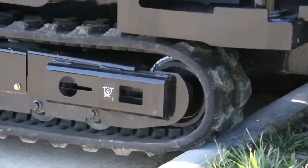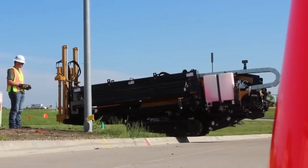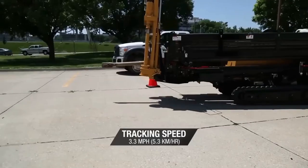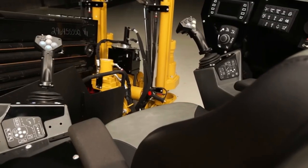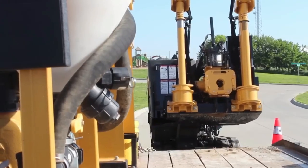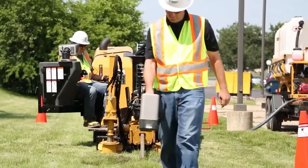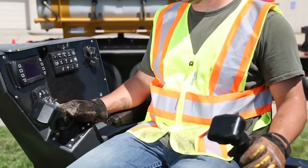Americans are sure that this model is the best on the market, because it beats competitors at least in carriage speed — 51 meters per minute. The improved engine became more powerful by 12 percent, thanks to which equipment can be driven at speeds up to 5.3 kilometers per hour. Vermeer also proposes a system controlled with two joysticks and trains operators. The state of the technology is monitored by a built-in diagnostic system.